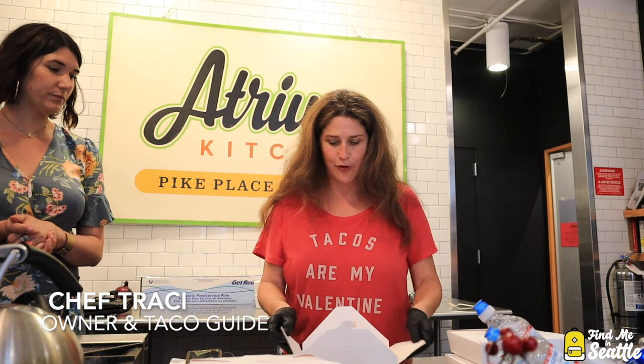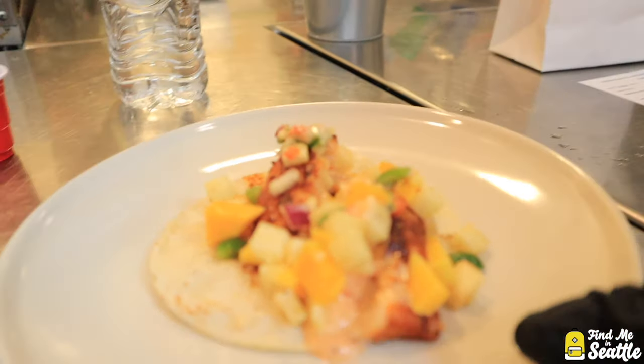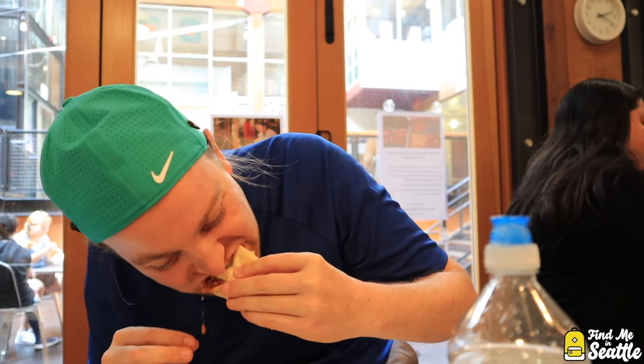That is our next taco for you — a traditional fish taco, which is mahi-mahi with this amazing crust on it, and a mango salsa. It was the winner. It's got a little spice. The spice is really nice. Is that mango? Is there mango in it?